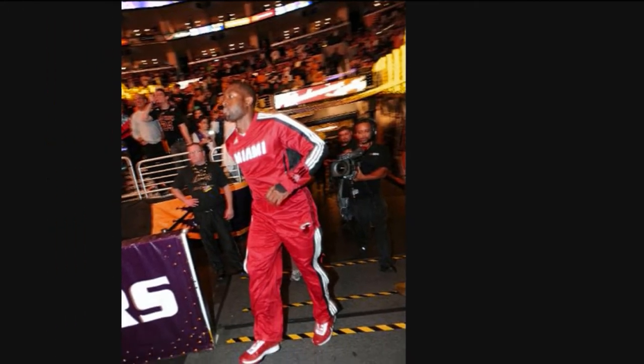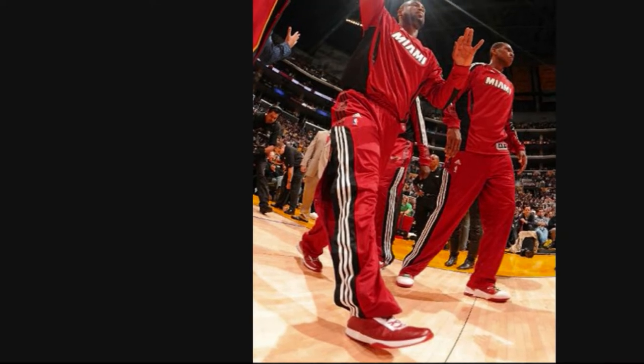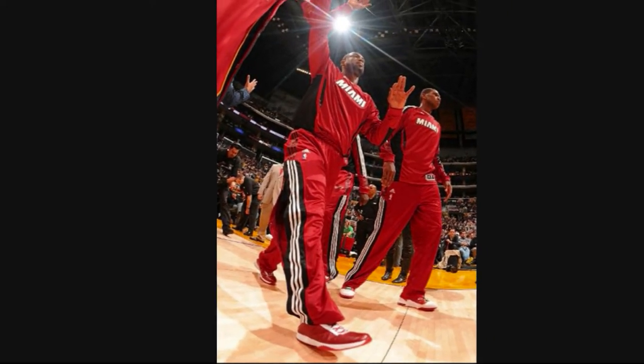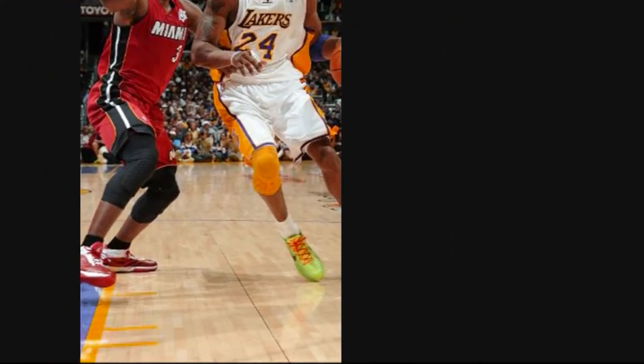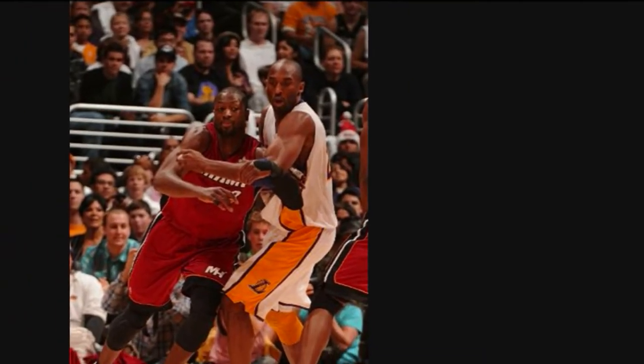I'm here with the Air Jordan 2011, worn by Dwayne Wade. You got the red and white mix into the sneaker. Looks like the 11, wrap around but not to the back. You got the Jumpman in the back, really big.